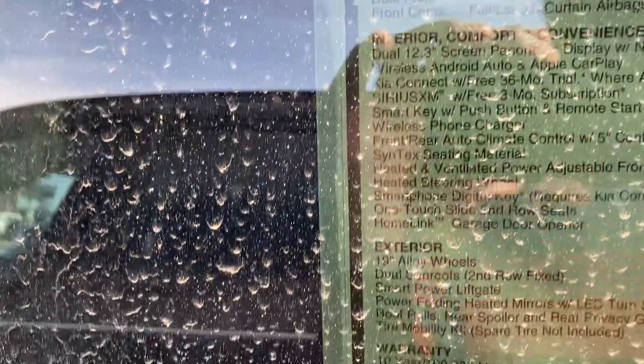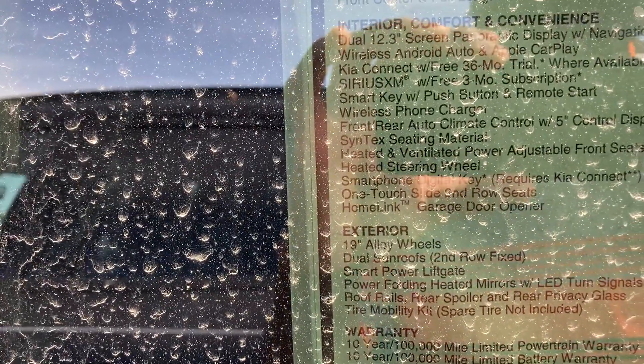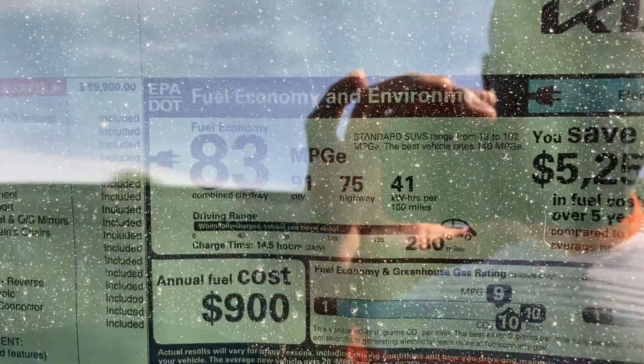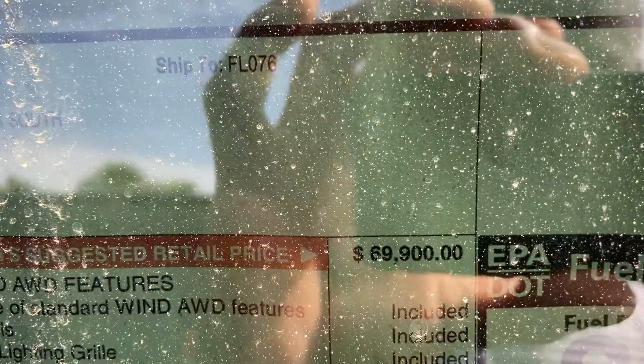Heated and ventilated front seats, HomeLink universal remote. Got their dual sunroofs. Got all their mirrors. Got the tow hitch. This one gets 280 miles on a full range because this is all-wheel drive, so it drops a little bit — 83 MPGe combined. The base of this one is $69,900; we got the $73,250.